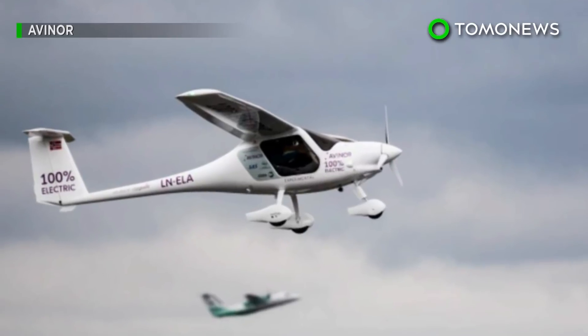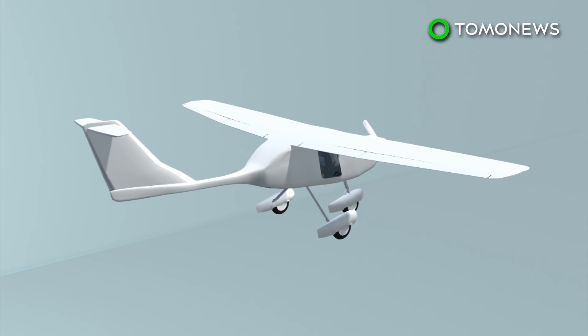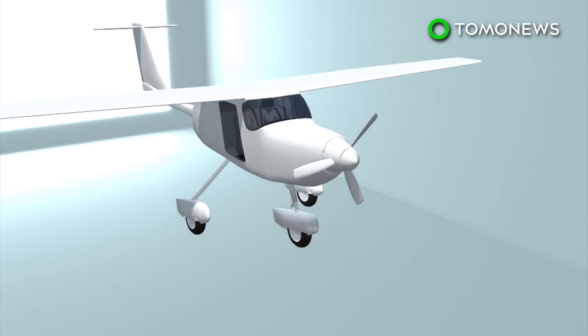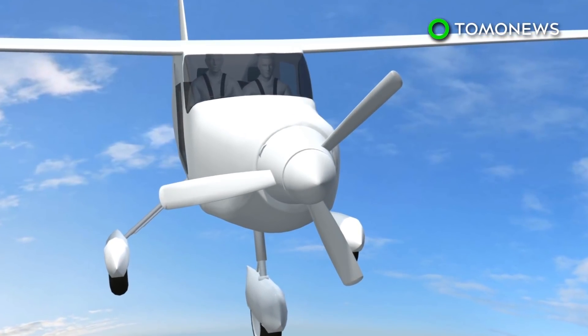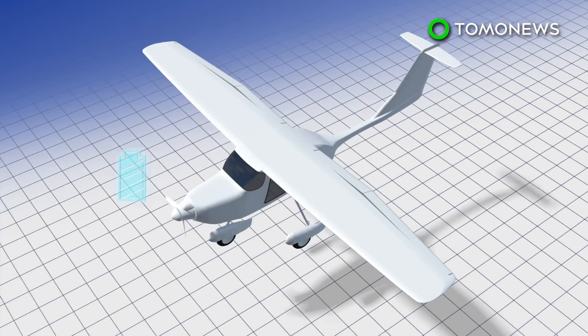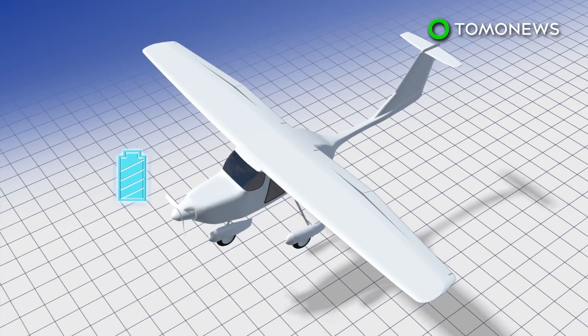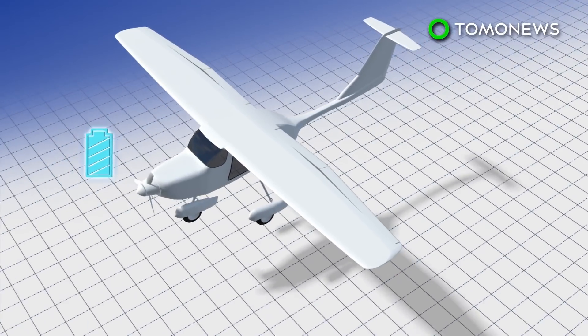Norwegian flyers may be traveling on aircraft like this within the next decade. According to Norwegian government information, the Alpha Electro G2 aircraft has a range of 170 kilometers and can fly for up to one hour. Manufacturer Pipistrel says the aircraft's motor has power of around 50 kilowatts with a 21 kilowatt-hour battery — small compared to batteries used by electric cars.